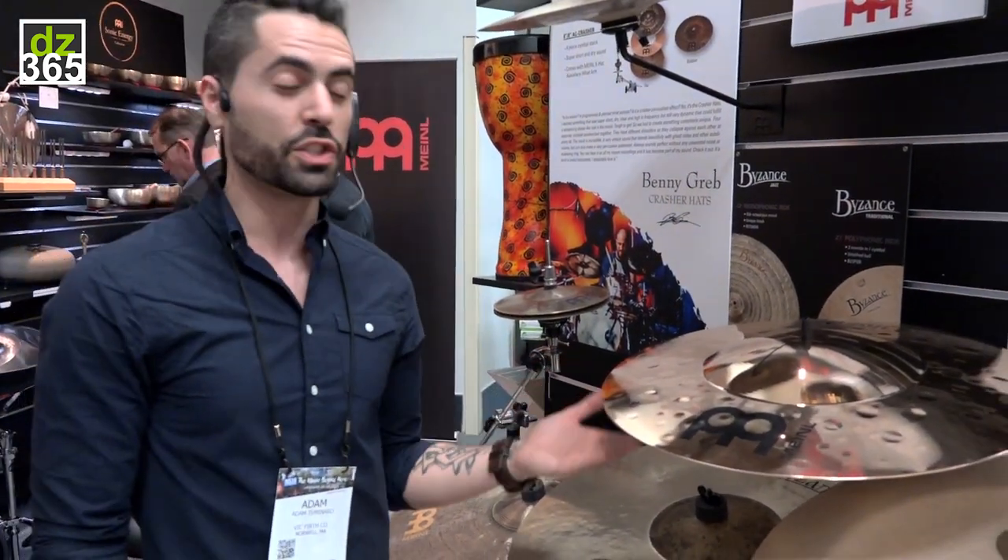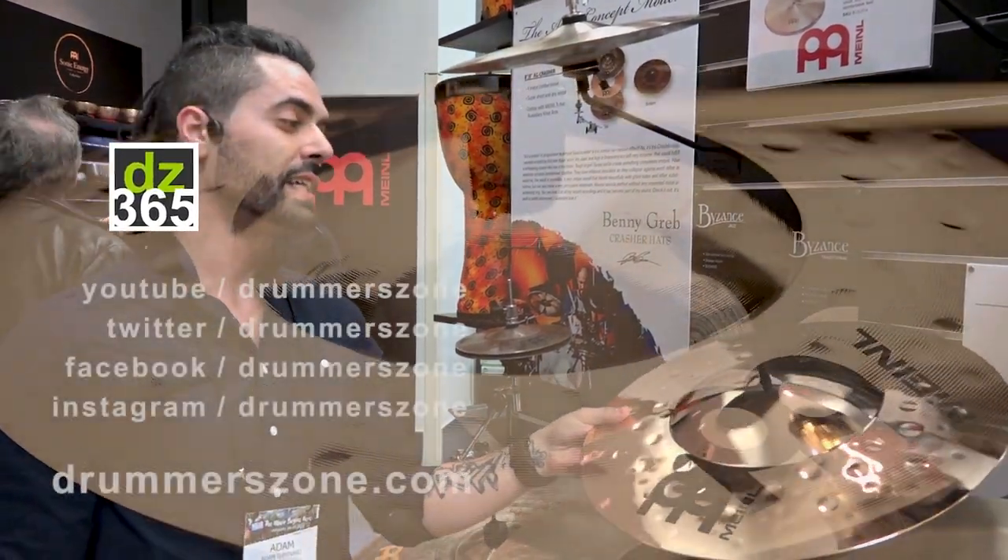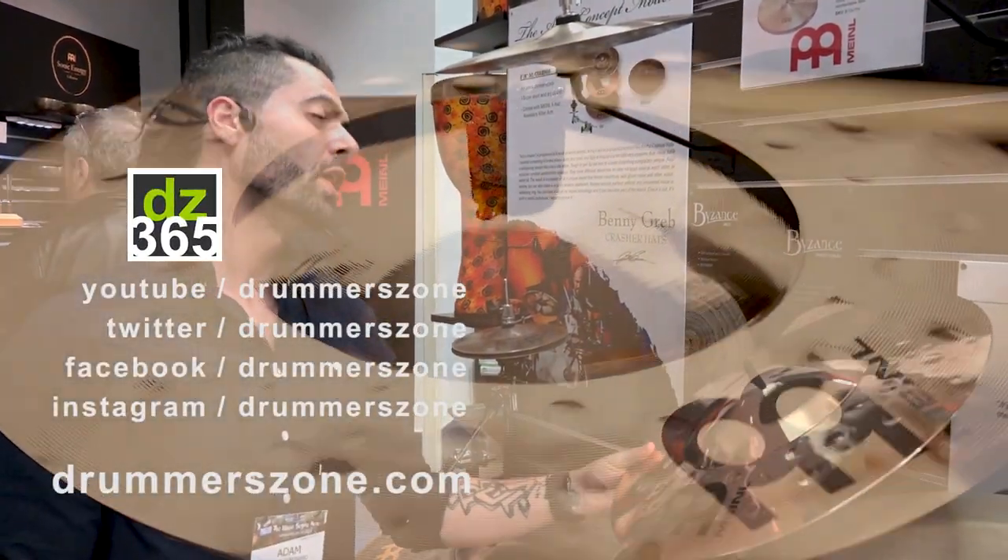So it's perfectly suited for heavy genres of music. Metal players, go grab this thing. This is the Classics Custom 18-inch Extreme Big Bell Metal Ride.